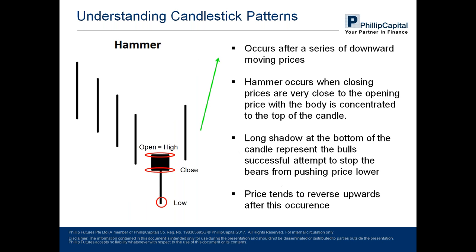Next we move on to the hammer pattern. This is a one-candle pattern and, like the name suggests, it takes on the shape of a hammer — with a small body at the top, followed by a long shadow or wick at the bottom. This must follow after a series of downward moving bearish candles, after which prices tend to reverse in the upward direction. In terms of price action, the bears were trying to push prices much lower, but due to the bulls successfully stopping it, the candle closed much nearer to the opening price, signifying that the bulls are gaining strength over the bears. Prices are set to reverse upwards after this.